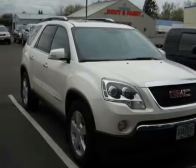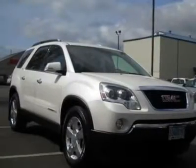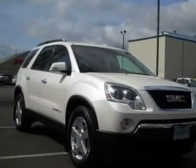Room for the entire family. Climb into this great Acadia, knowing that it will always get you where you need to go, on time, every time.